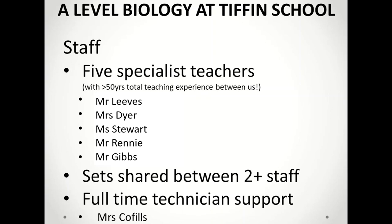We also have a full time biology technician to support the department's laboratory work. And I'll now introduce the biology teaching team to you.